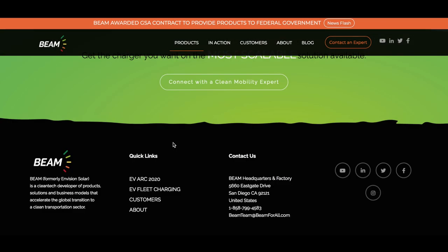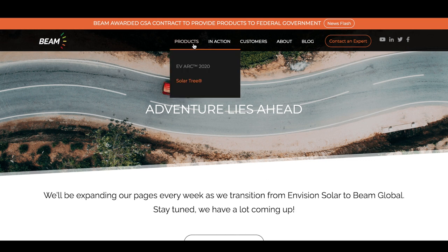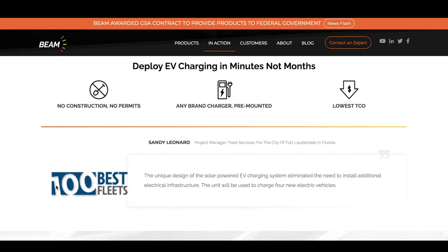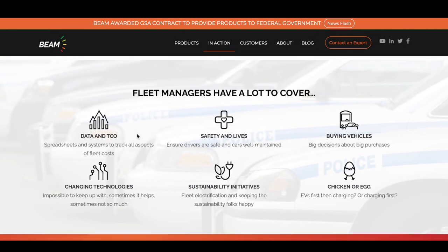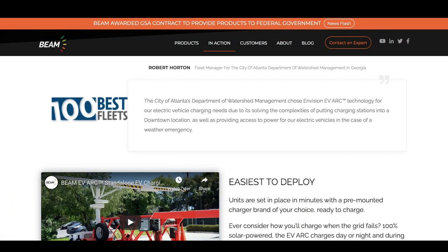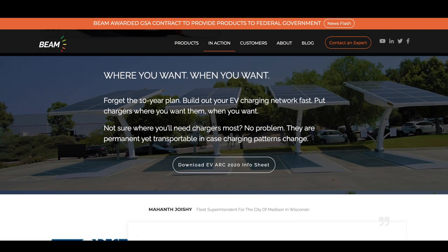They also have the Solar Tree product coming out in the near future, expanding week by week. They're also catering to EV fleets — as more people transition to electric vehicles, they're looking at corporations and commercial fleets too. Fleet managers have to analyze data, work on safety, keep up with changing technologies, and now understand EV charging infrastructure. Beam Global could create 10 charging stations at one place without you even being involved — get it where you want it, when you want it. Forget the 10-year plan.